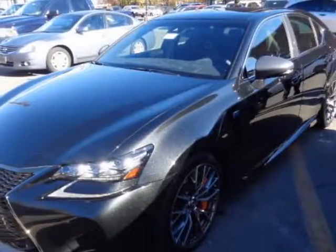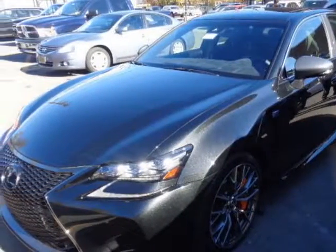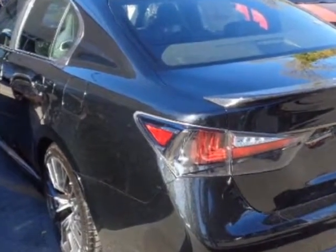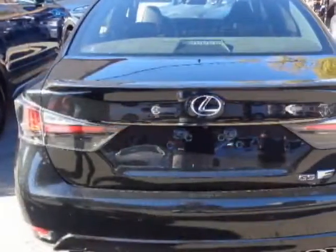Look at this 2016 Lexus GSF. Carfax has certified this GSF as having one owner. This GSF has just under 500 miles.